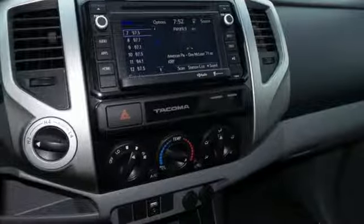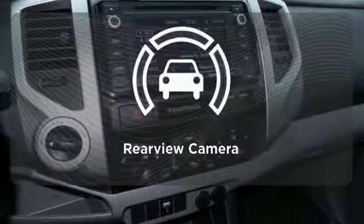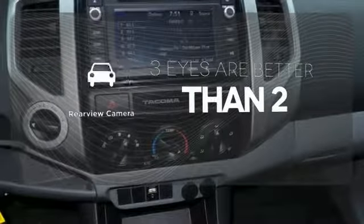You'll also feel safe behind the wheel with the Star Safety System. The backup camera gives you a clear picture of what is behind you.